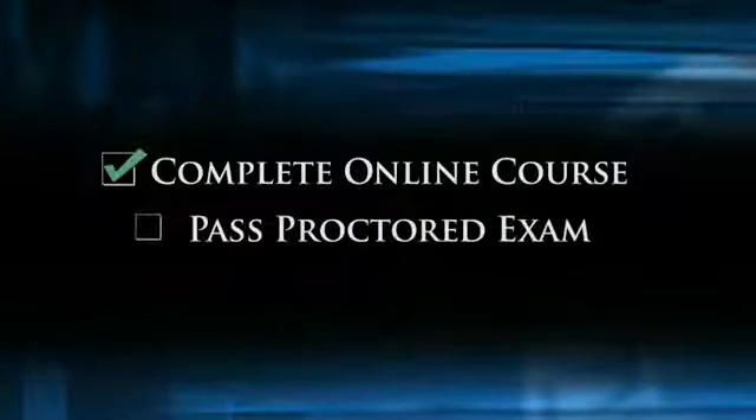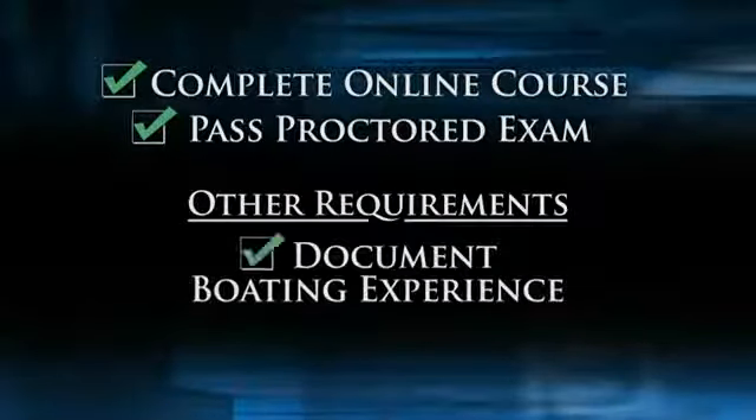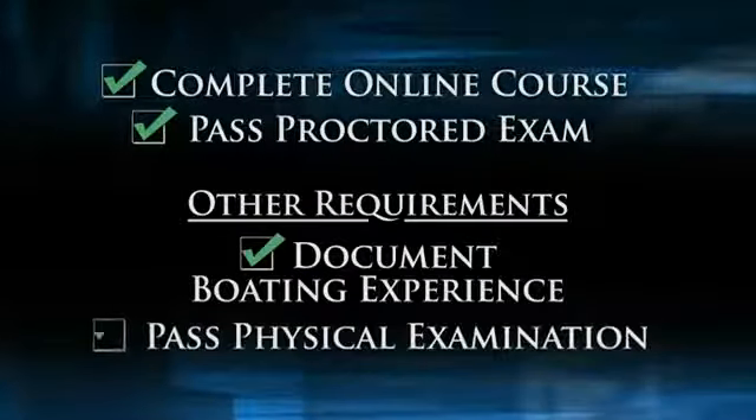Upon completion of the MLS online course, passing our proctored exam, and meeting other requirements such as documenting boating experience and passing a physical examination, you simply submit within a year the MLS Certificate of Completion and Application to the nearest Coast Guard Regional Exam Center. Upon their review and approval, you'll be issued a Captain's License, valid in all of the United States and its possessions.